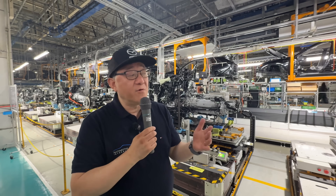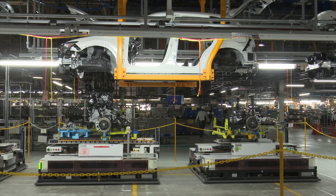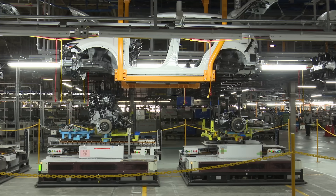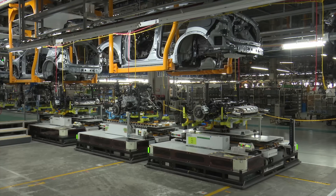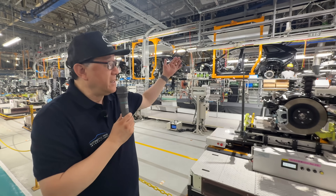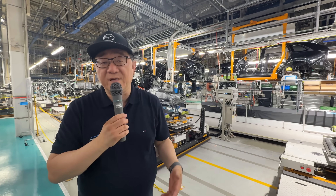One more interesting item: these AGVs are also complicated — they require regular cleaning and maintenance. The operators themselves do some of the simple maintenance and cleaning of the AGVs. More complicated maintenance or repairs are done by technicians, but they have to keep these things up and running without any problem. So the workers are responsible for their own equipment as well.